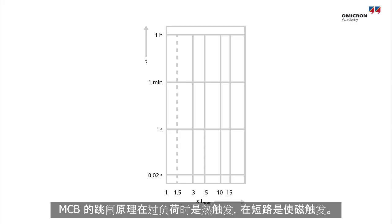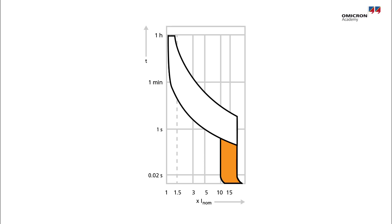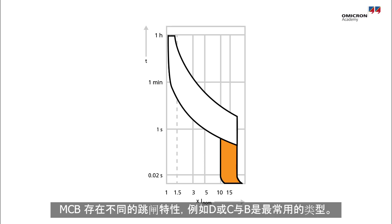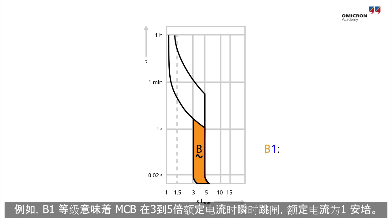MCB tripping characteristics show a thermal trigger for overloads and a magnetic trigger for short circuits. Different tripping characteristics for MCBs exist, such as D or C, with B being the type most commonly used. For instance, a B1 rating means that the MCB will instantaneously trip currents in between three to five times the nominal current, with the nominal current being one amp.